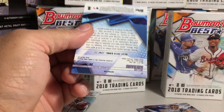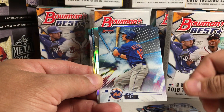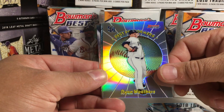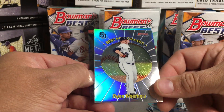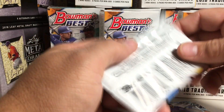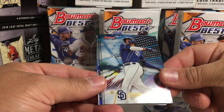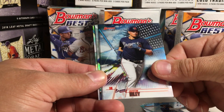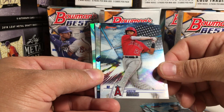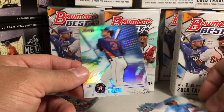Whit Merrifield. There's another Jared Kelenic. Ryan Weathers refractor — that looks cool. Best Performers insert. Hunter Green, Early Indications. And Nolan Arenado refractor. Fernando Tatis Jr. — those are really sharp looking cards. Austin Riley. Jordan Adams. There's a Power Producers insert — those look cool. Brendan McKay. And Kyle Tucker refractor.